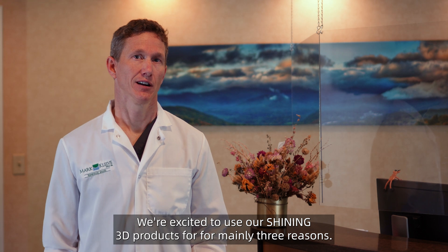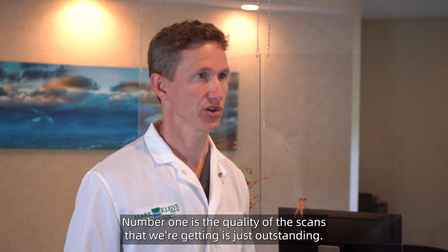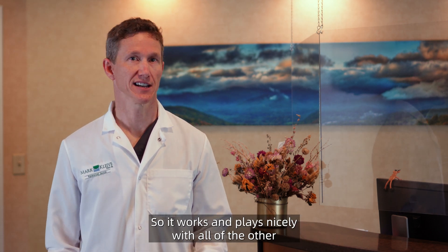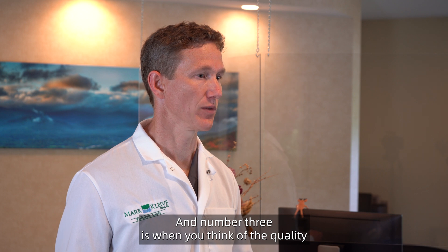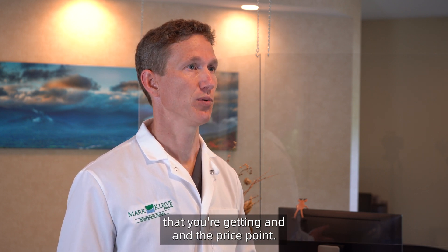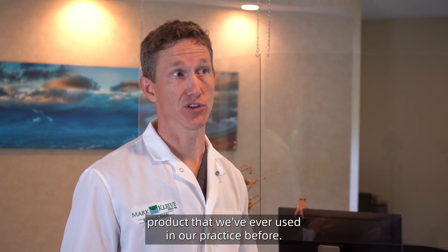We're excited to use our Shining 3D products for mainly three reasons. Number one is the quality of the scans that we're getting is just outstanding. Number two, it's open source software, so it works and plays nicely with all of the other digital imaging and digital workflows that we have in our office. And number three is when you think of the quality that you're getting and the price point, I think the AORALScan 3 has the highest value of any 3D imaging product that we've ever used in our practice.